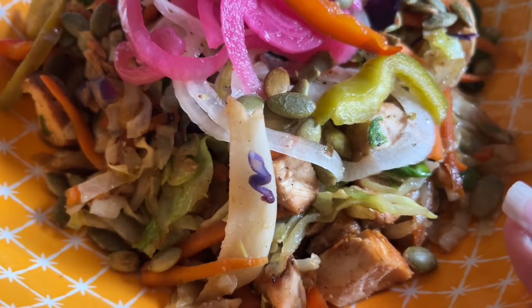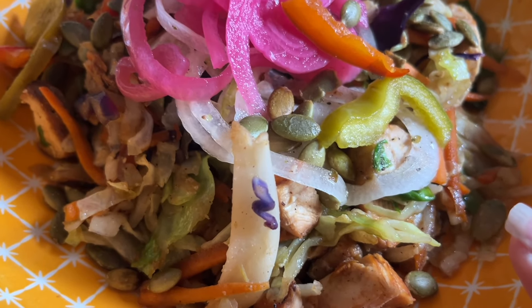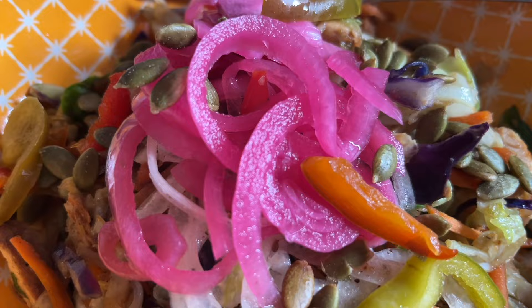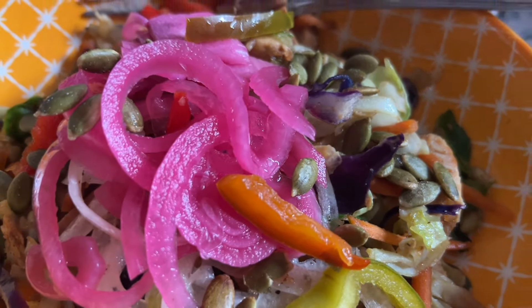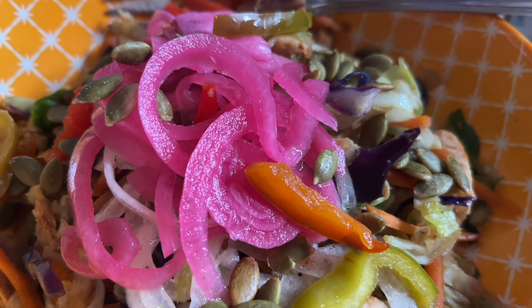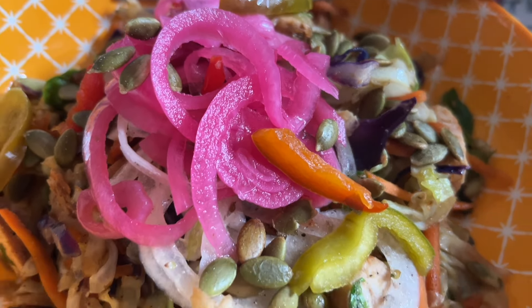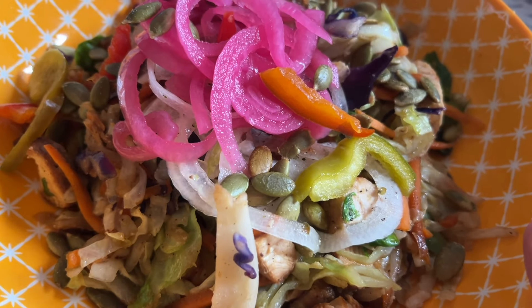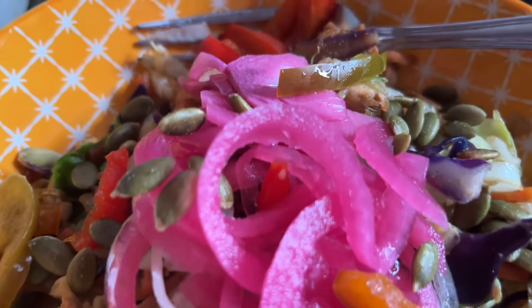Here is egg roll in a bowl. I have some grilled chicken, coleslaw mix, pickled onions, and a tablespoon of green pepitas for zero points. I have to count one point for my sesame oil, and there was one point for something else I don't remember — so we'll just say two points.